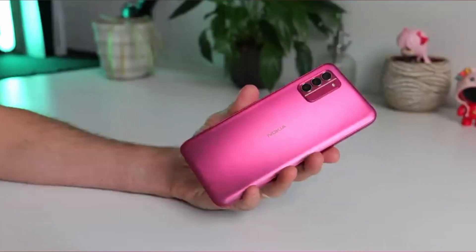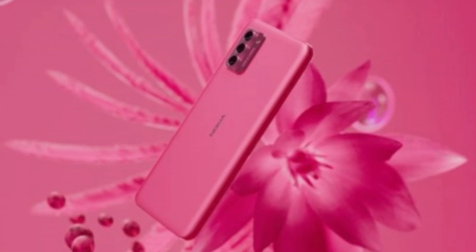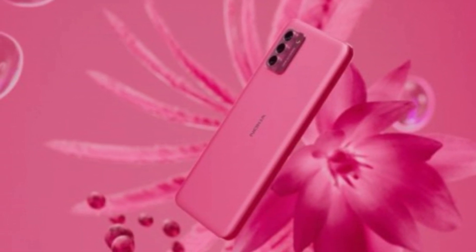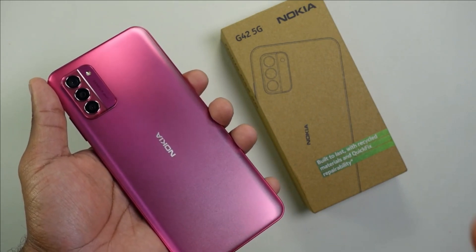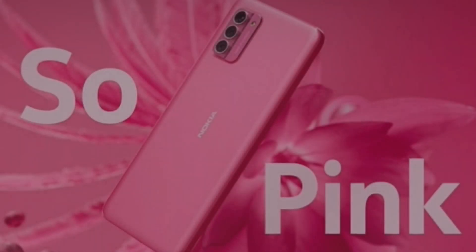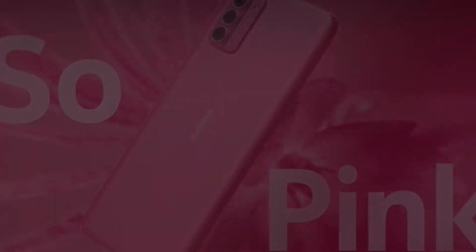The Nokia G42 features a 6.56-inch HD Plus display with a 20:9 aspect ratio and 720 x 1612 resolution, a 90Hz refresh rate, and a maximum brightness of 450 nits, which can be boosted to 560 nits. It is protected by Gorilla Glass 3.